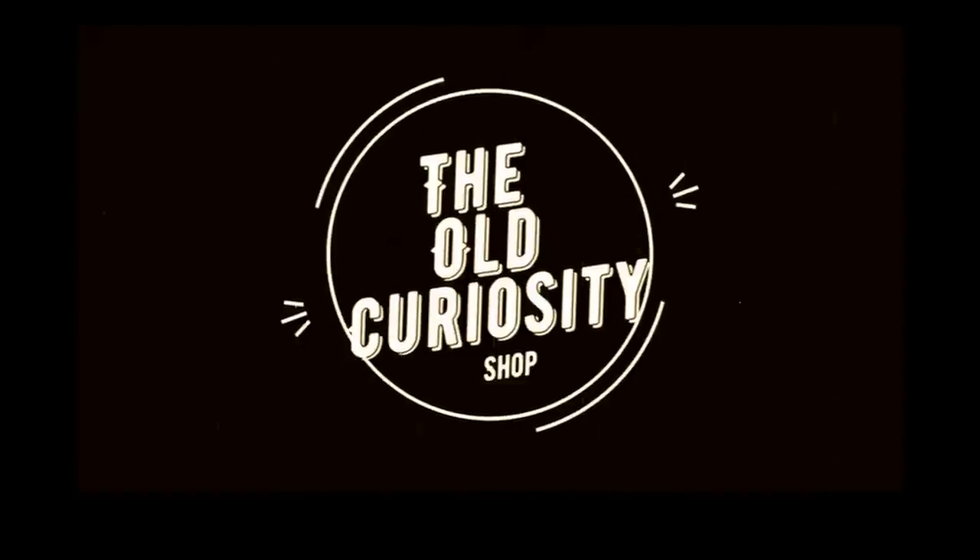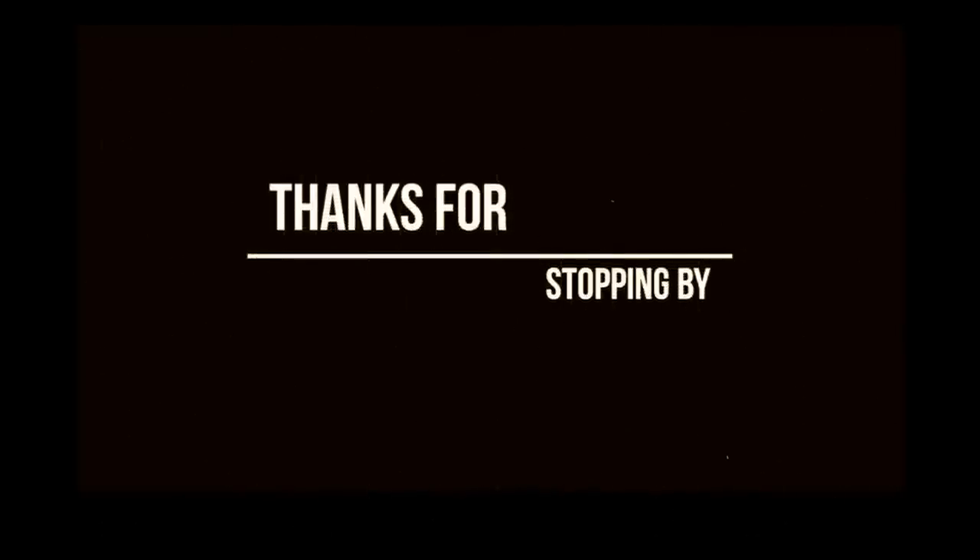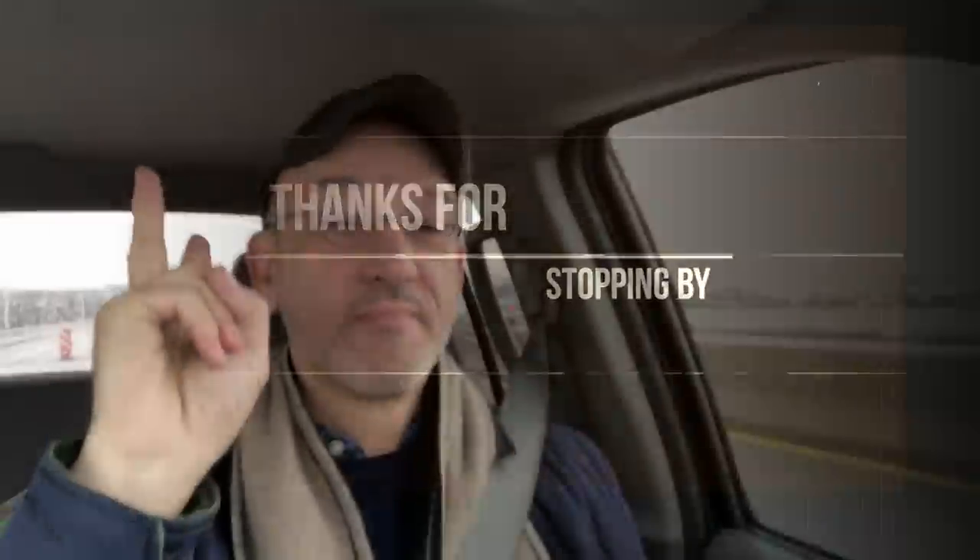There's an old curiosity shop, every once in a while I go by there, for the fond recollections that lie there, in that old curiosity shop. Good morning everyone. Welcome back to the Old Curiosity Shop. I'm Scott. Can you guess where we are? I bet you can.